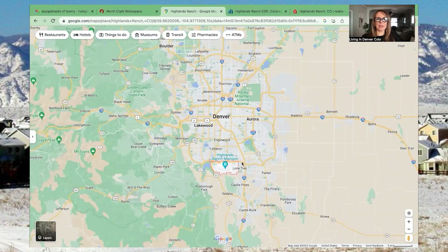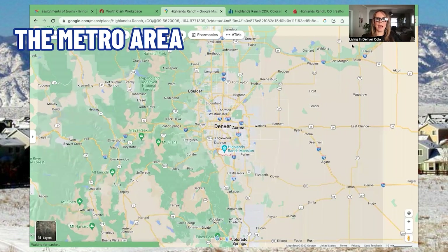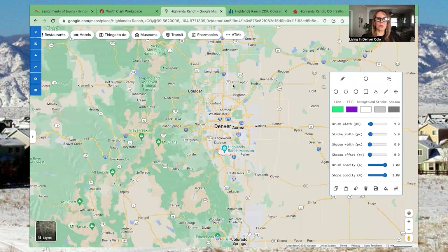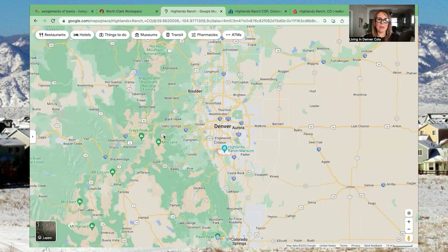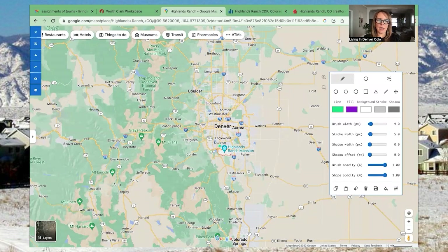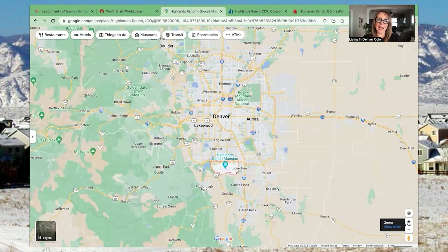Highlands Ranch, Colorado is located on the southern edge of the Denver metro area. Denver is quite large and covers pretty much this entire section here. The metro area is kind of this whole big area of Colorado — locals call it 'the metro' — and that applies to basically this quadrant of the state. Highlands Ranch is right down here; this little red line covers the southern bottom portion of the metro Denver area. Highlands Ranch is unique because it's one of the few cities here that is pretty much an entirely planned community.